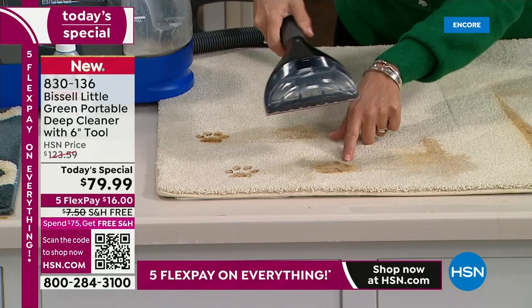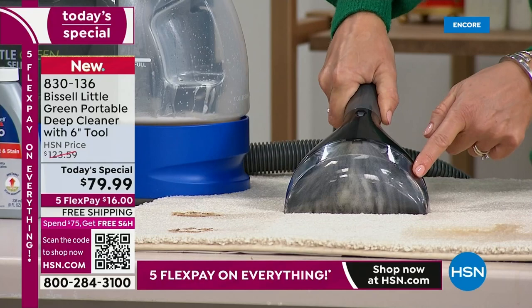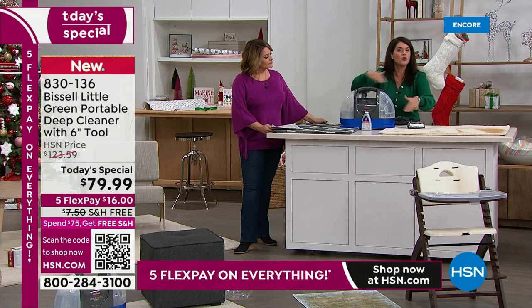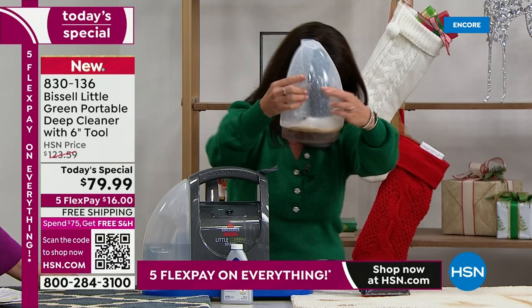Look what the formula does on its own — let that Bissell formula work. They've been around since 1876, they are the leaders when it comes to cleaning. This is not renting a machine — you've got it on your own, it's one button, it's two tanks. The clean formula goes on the carpet and you're never putting it back because you're getting 48-ounce tanks.